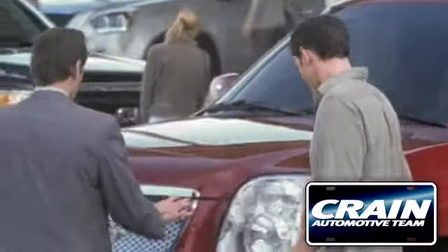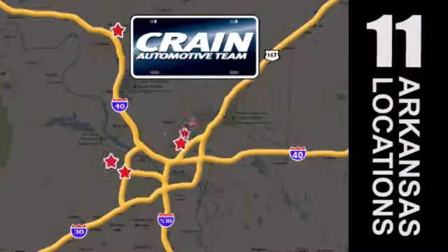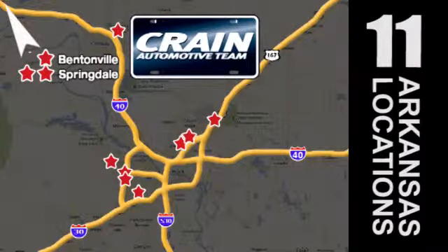Visit us anytime at CrainTeam.com. Go, go! The Crain Team's got them. CrainTeam.com.